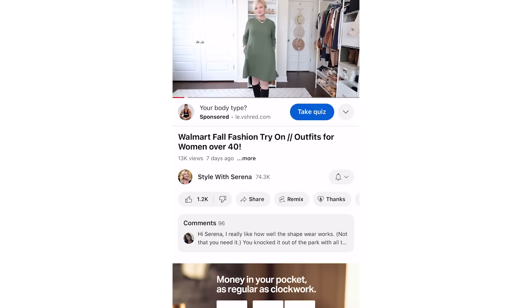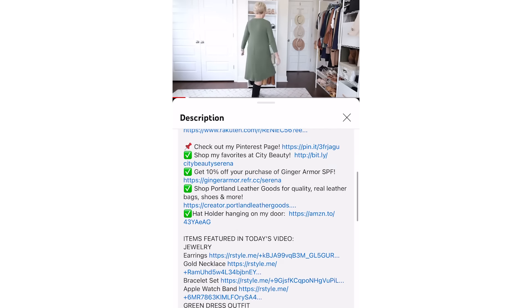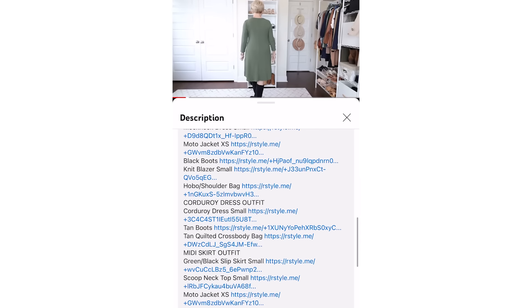To access that description box, you want to tap on the title of the video, or if the title is down below the video on your device, just tap or click where it says dot dot dot more. That will open up the description box. That's where I put all the product links, all my information — my height, weight, sizes I'm wearing — all that good stuff will be in the description. A really easy way to look chic and classy even when you're wearing leggings is to stick to a neutral color palette.